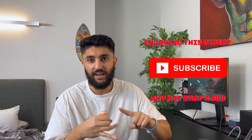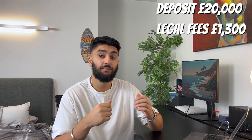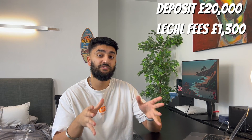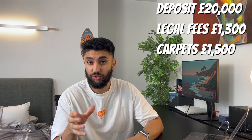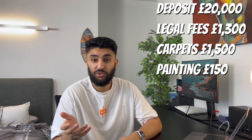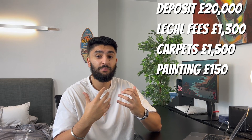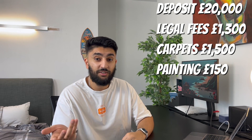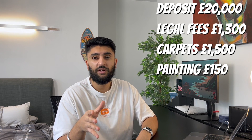Let's get into the overall costs — the deposit and how much the mini refurb cost. Because this was a residential purchase with me living inside, I only had to put down a 10% deposit, which means I put down £20,000. In addition to the deposit I paid about £1,300 in legal and solicitor fees. For the refurb, changing the carpets in all the rooms and the downstairs flooring set me back about £1,500 — a pretty good price. All the painting I did myself; paint cost about £150, a great saving by doing it yourself.